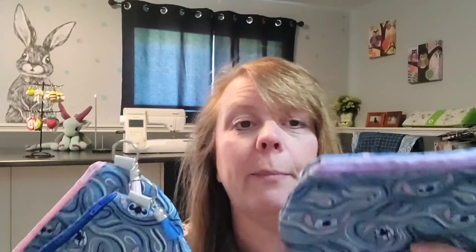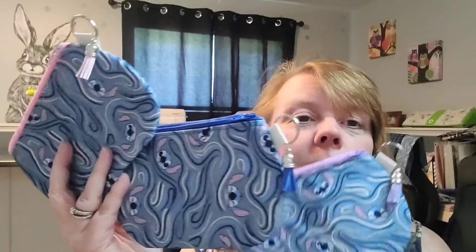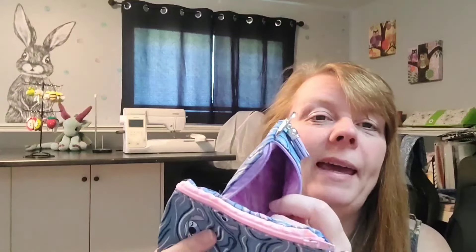I'll probably make a few more of those just in case they're popular there. I did three with this other fabric because it's pretty popular with the kids — one with a pink zipper, one with a blue zipper, and one with a purple zipper. I like to match the inside of the bags, so I did purple material inside one, blue inside another, and pink inside the last one.